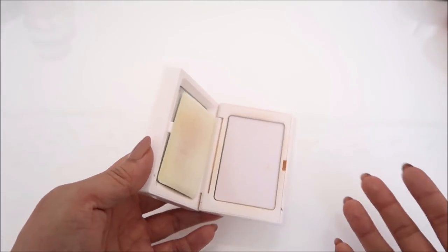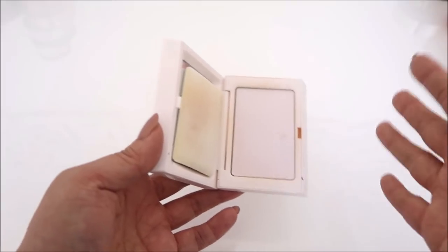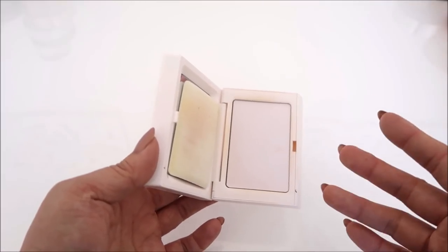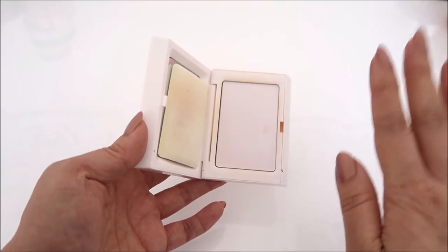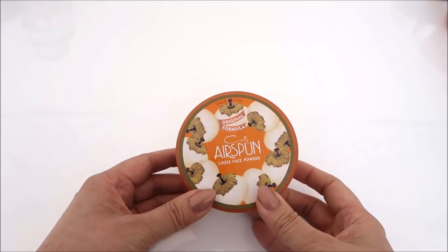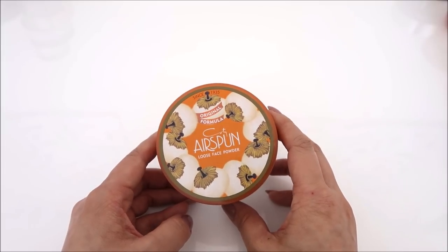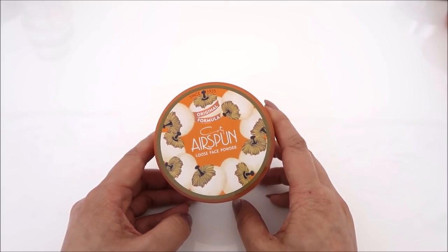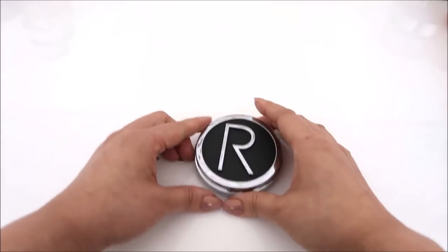The Fenty Beauty translucent powder supposedly has a slight pink tint to it. I really like this as a touch-up powder — great for keeping in your purse. You get a blotting sheet, and if that doesn't do the trick you pat a little bit of this on. I wouldn't set my whole face with it because of the slight pinkness, and I'm not using it under my eyes, but it has a place in my collection so I'm keeping it. This is the Cody Airspun in naturally neutral. I've used it once and wasn't wowed by it — I might keep it to try again.